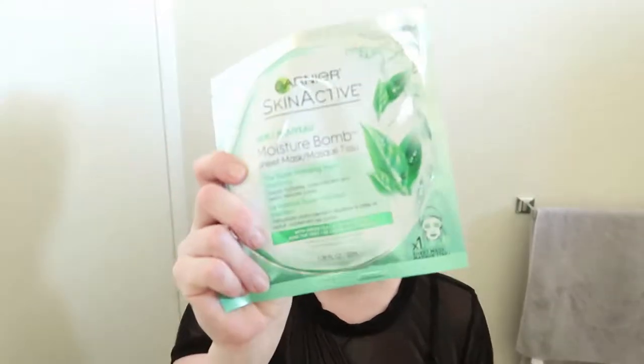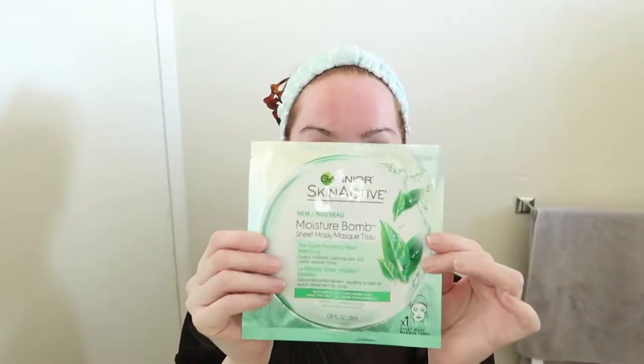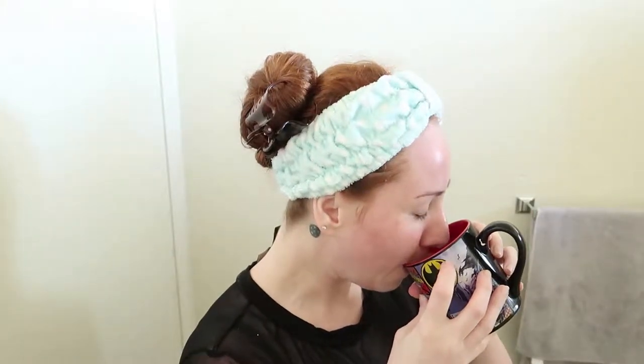I'm going to treat this the same way I would treat any other sheet mask that I would purchase. Let's give this a try and see if it is a dupe for my moisturizing snail mask. Let's give it a go.